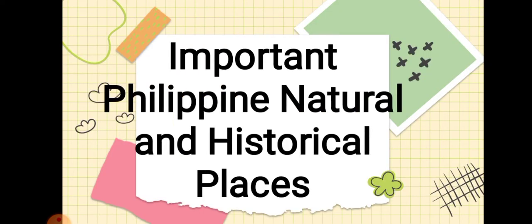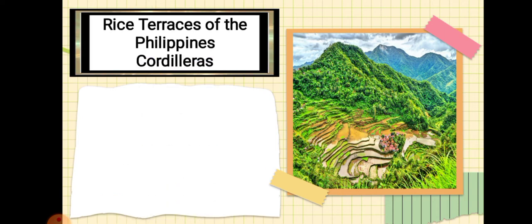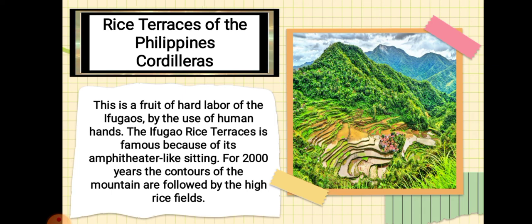Now let's proceed to the importance of Philippine natural and historical places. First, we have the Rice Terraces of the Philippine Cordilleras. This is a fruit of hard labor of the Ifugaos, built by human hands. The Ifugao rice terraces are famous because of their amphitheater-like setting. For 2,000 years, the contours of the mountain are followed by the high-rise fields.